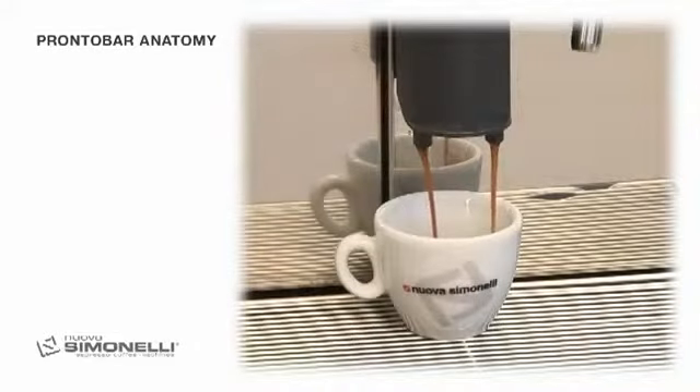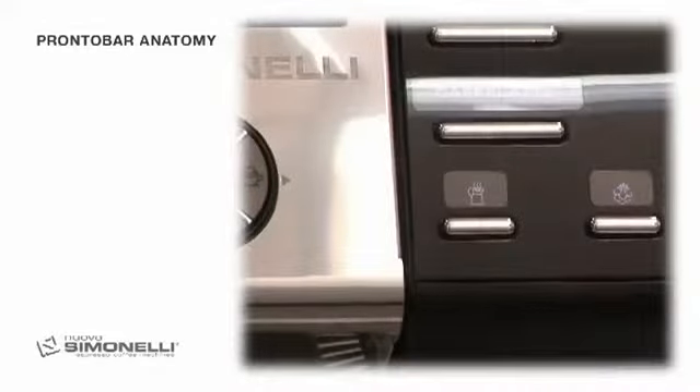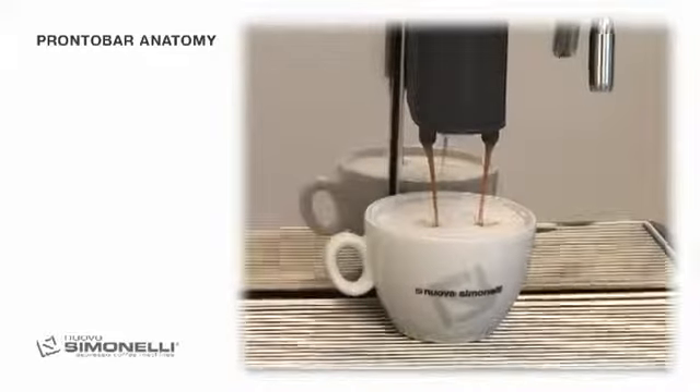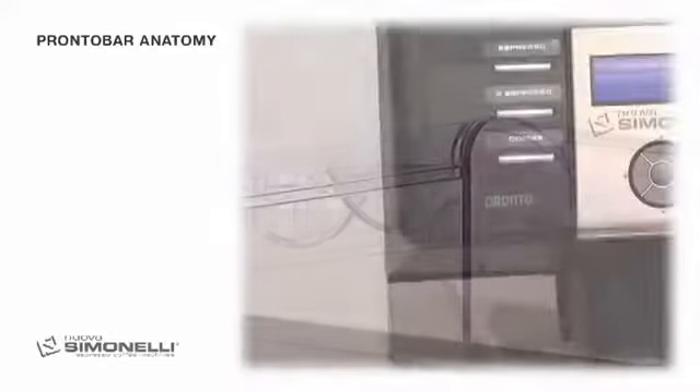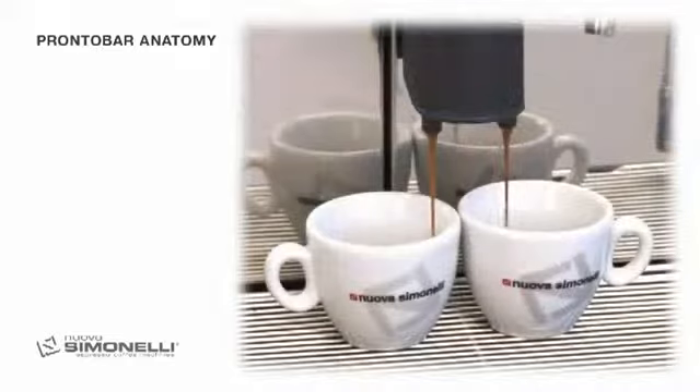Try it out immediately and make an espresso. The colour, full body and creamy texture are really of the highest quality, in perfect balance with each other. Pronto Bar makes up to 140 espressos and 70 cappuccinos an hour.